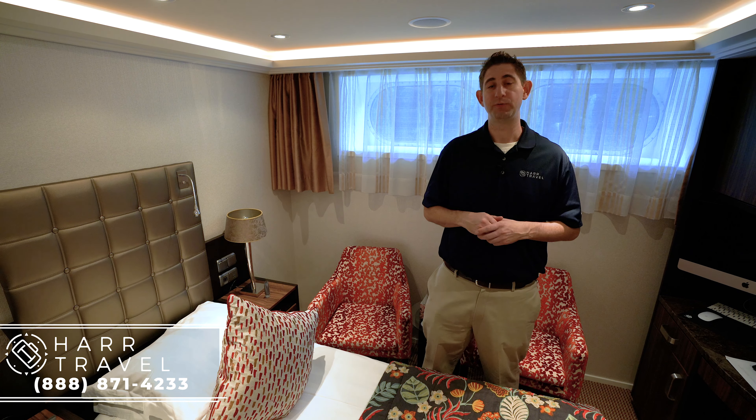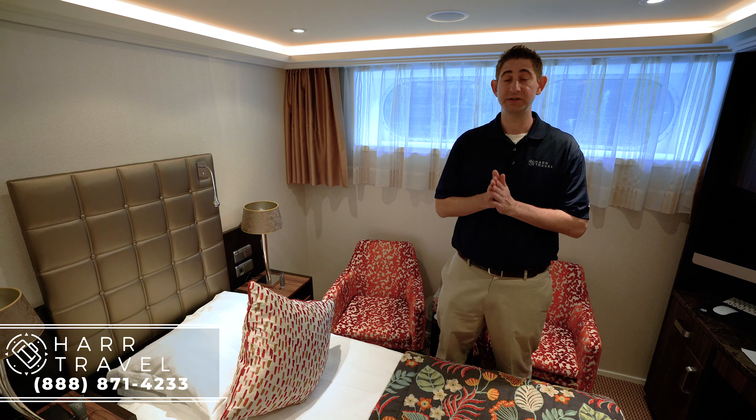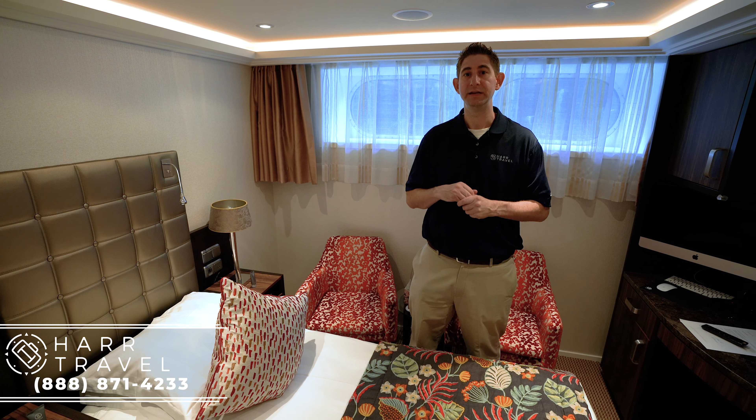I'm currently in a Category D stateroom on board the Ama Cristina — the exact same room as the Category E. The only difference is the D's are a little bit closer to the main stairway, which makes it a little bit more convenient.